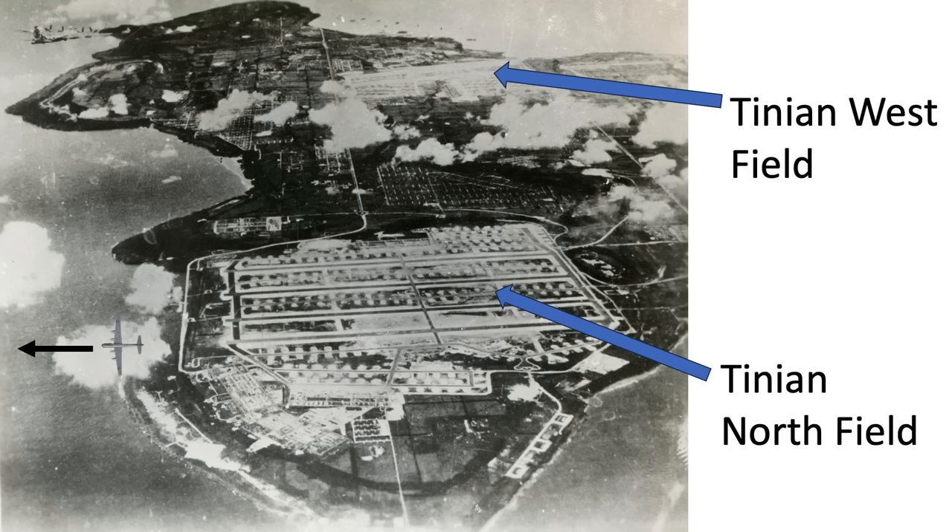Northfield's four asphalt runways are 200 feet wide by 8,500 feet long. The Enola Gay took off on the most northern runway from west to east, using most of the runway during its takeoff. Tinian's air bases are shown in this picture.